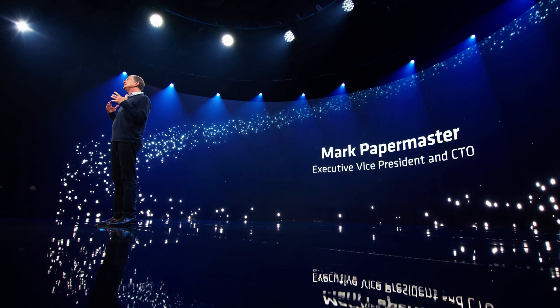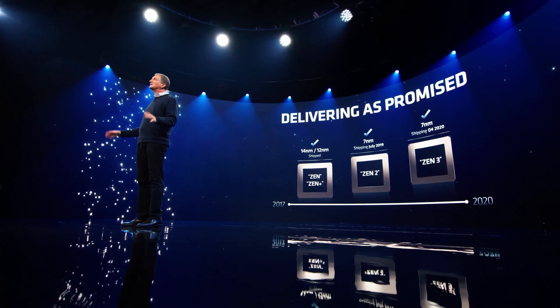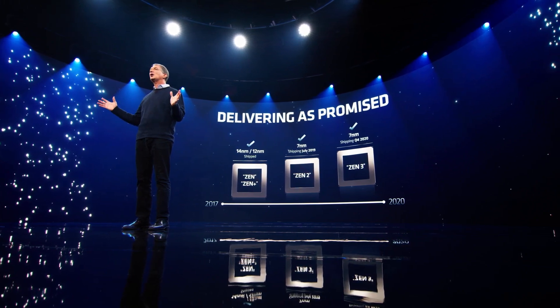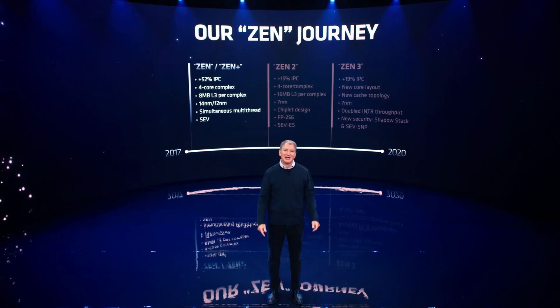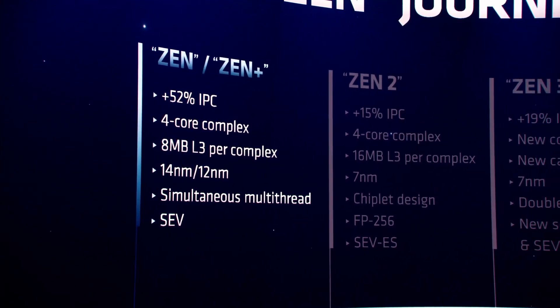Thank you, Lisa. I'm incredibly proud to talk about the new features and performance gains in the latest addition to the Zen family for the data center. AMD has been on a relentless journey to bring competition to the x86 server market. With the Zen roadmap of high-performance x86 CPUs, we set up the team to develop processor generations in parallel, with designers leapfrogging from one generation to another. This results in consistent delivery as promised. Zen is not just for targeted workloads — it's designed to take on the broad set of applications needed to run your business and to scale as you add more processors.